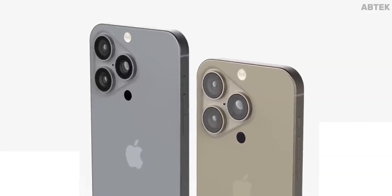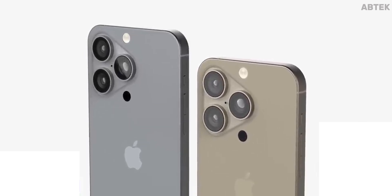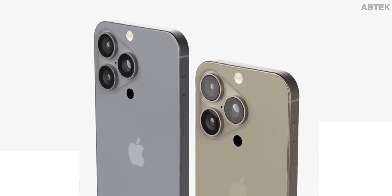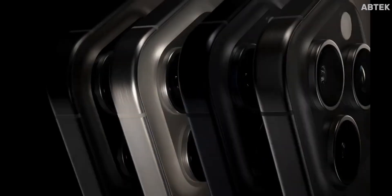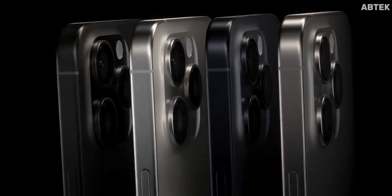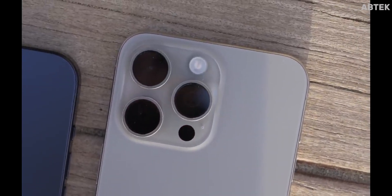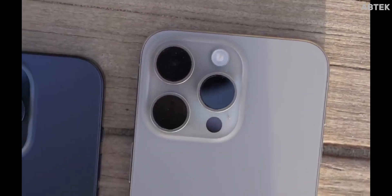An improved 48-megapixel ultra-wide lens is expected for enhanced low-light photography, and the 48-megapixel wide-angle camera may feature an 8-part hybrid lens for better image quality. Both Pro models are likely to get Tetraprism zoom lenses offering at least 5x optical zoom and 25x digital zoom, plus a new anti-reflective optical coating to reduce lens flare and ghosting. A super telephoto periscope camera for dramatically increased optical zoom is also possible, though not yet confirmed.